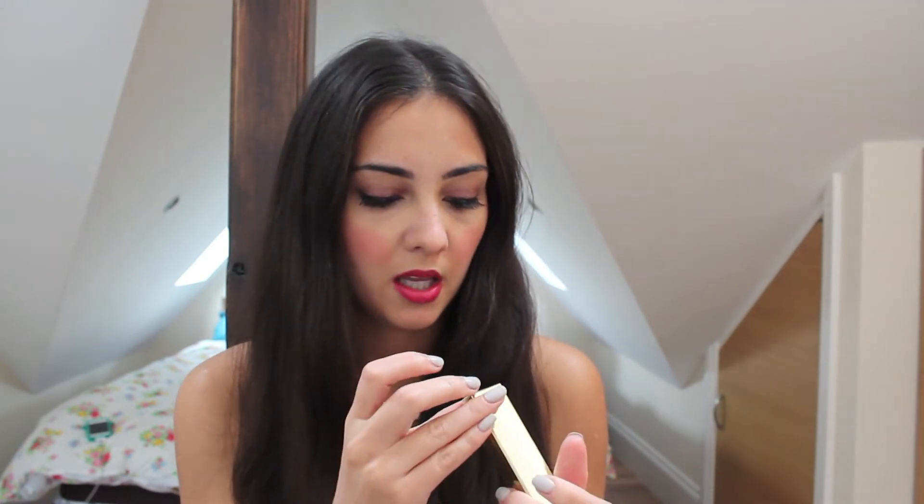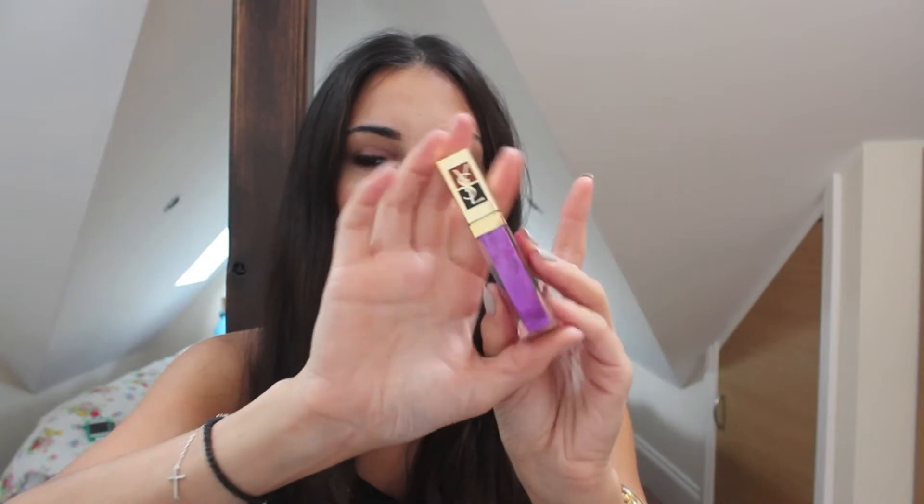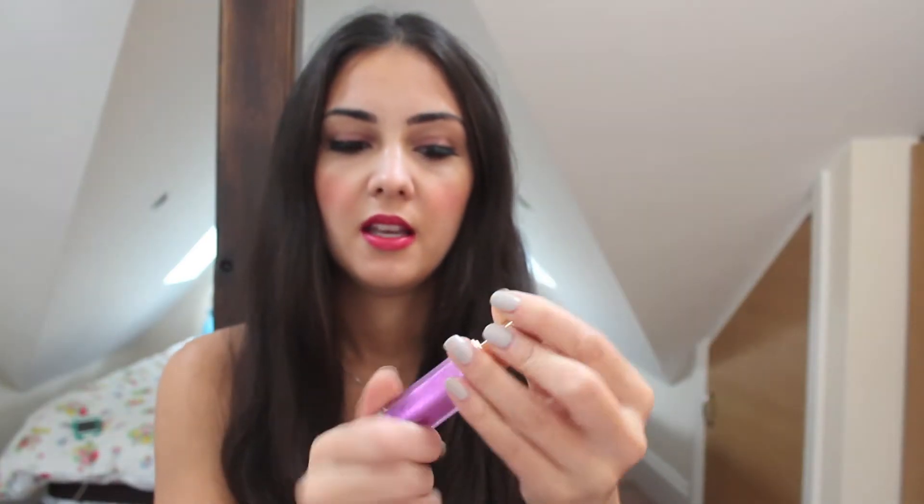Another lip product I purchased was this YSL Lip Gloss in 47 White Gold Topaz, and it is the most gorgeous purple — I'll zoom in so you can see it better. Love the packaging, really nice colour, very glossy. Again it's a lip gloss but it's not tacky. I don't like lip glosses that feel very sticky on the lips and this isn't like that.